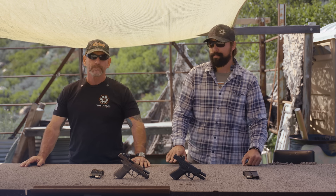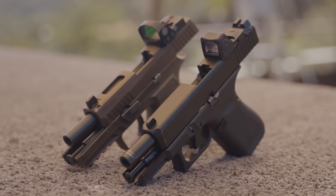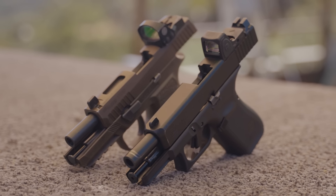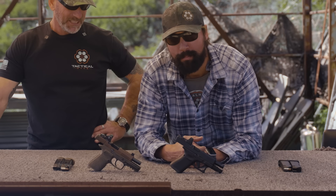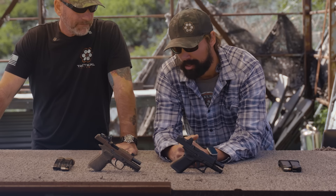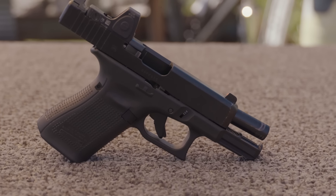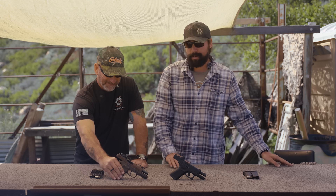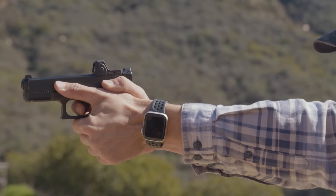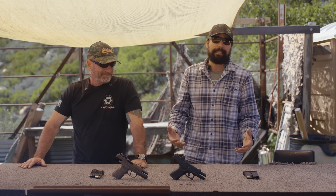We've got the Glock 19 and the Sig X Carry, and we're going to put these things through their paces and give you our opinions. Everybody already knows these — hopefully you already own both. These are the best sellers. The Glock is tried and true, a little bit of innovation, some of it forced — hence the Gen 5. But they work. These are the midsize carries. The Glock 19 is the best-selling handgun in America and has been for decades. The things just work, but it's got a lot to be desired.